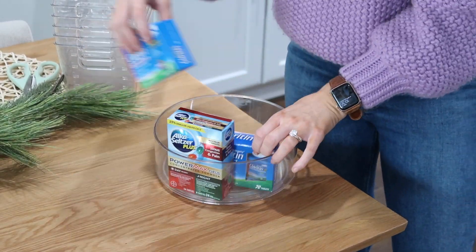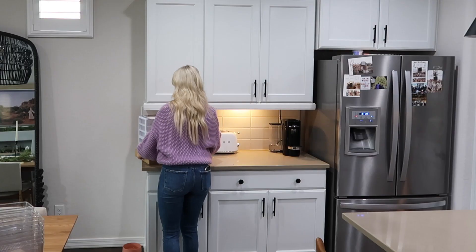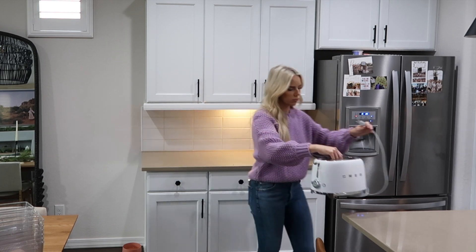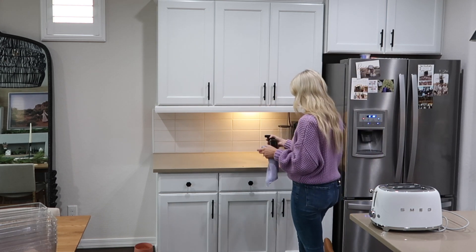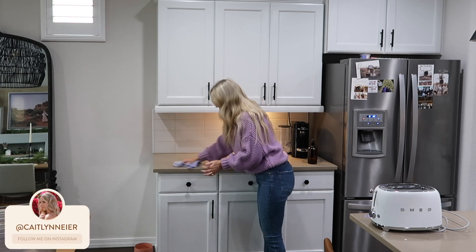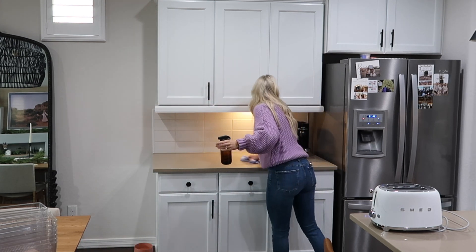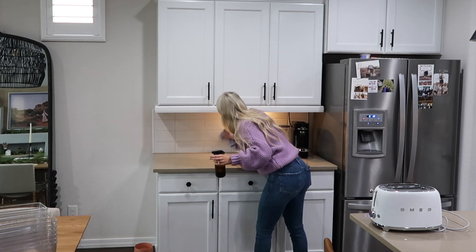I also want to give a huge thanks to Walmart and Bear for sponsoring today's video. If you're new to my channel, welcome, and if you're a returning subscriber, welcome back. My name is Caitlyn and on my channel I share a lot of day-in-the-life vlogs. I also like to occasionally share dedicated videos like this. If you love the Check It Off with Caitlyn series, please give this video a thumbs up and hit that red subscribe button down below.